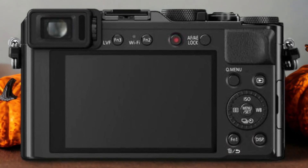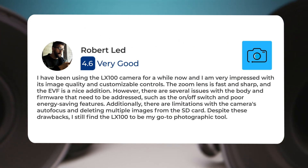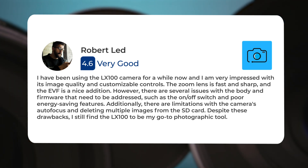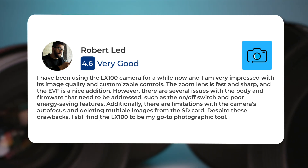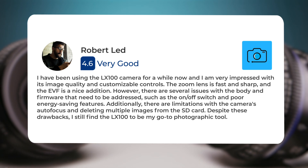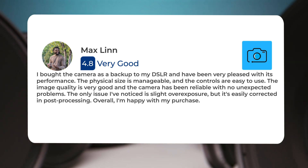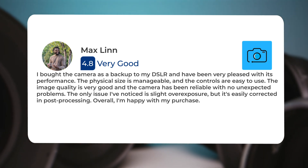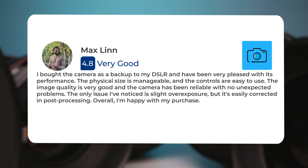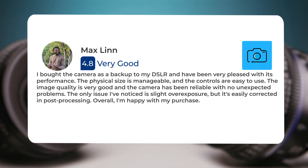Here's what people have to say about the Panasonic LX100. I have been using the LX100 for a while now, and I am very impressed with its image quality and customizable controls. The zoom lens is fast and sharp, and the EVF is a nice addition. However, there are several issues with the body and firmware that need to be addressed, such as the on-off switch and poor energy-saving features. Additionally, there are limited options in some areas. I bought the camera as a backup to my DSLR and have been very pleased with its performance. The physical size is manageable, and the controls are easy to use. The image quality is very good, and the camera has been reliable with no unexpected problems. The only issue I've noticed is slight overexposure, but it's easily corrected in post-processing. Overall, I'm happy with my purchase.